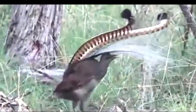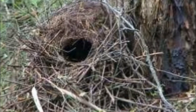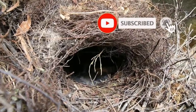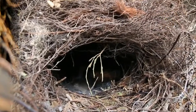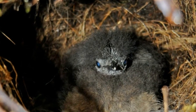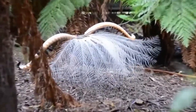Female Lyrebirds build their own nests and incubate the eggs alone. They build dome-shaped nests made of sticks, on the ground, in tree stumps, in tree ferns, or even in caves, and fill them with fern fronds, feathers, moss, and roots. A particularly talented Lyrebird could even put Grand Designs homeowners to shame.